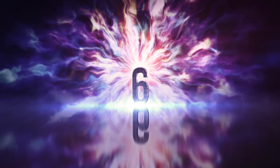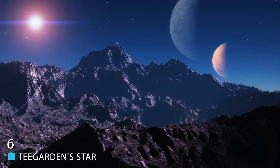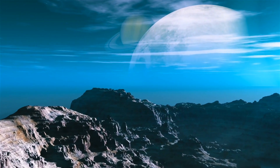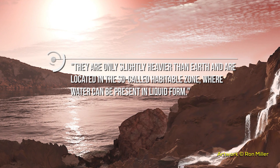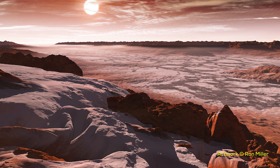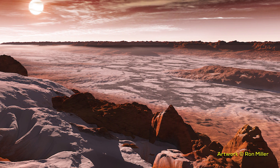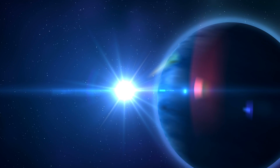Number 6: Teagarden Star. In 2019, a pair of planets were found 12.5 light-years from Earth, circling a star known as Teagarden. What made these planets so noteworthy was that they seemed to be very Earth-like in nature, resembling the inner planets of our solar system. Lead author Matthias Zechmeister, a research scientist at the Institute for Astrophysics at the University of Göttingen in Germany, said they are only slightly heavier than Earth and are located in the so-called habitable zone where water can be present in liquid form. Usually the fact that this is a red dwarf star would be a red flag, but the two planets are actually closer to the star, which works in their favor.